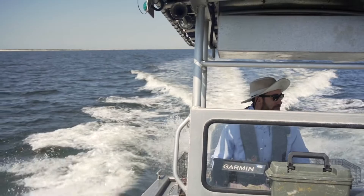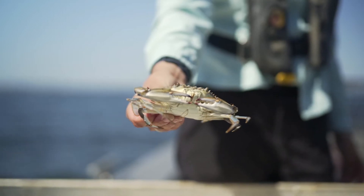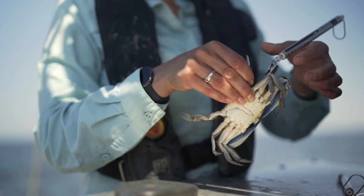Right now one of our research projects is focusing on the distribution and abundance of spawning female blue crabs in Mississippi. These are reproductive female crabs that will enable the fishery to be sustained in the future.